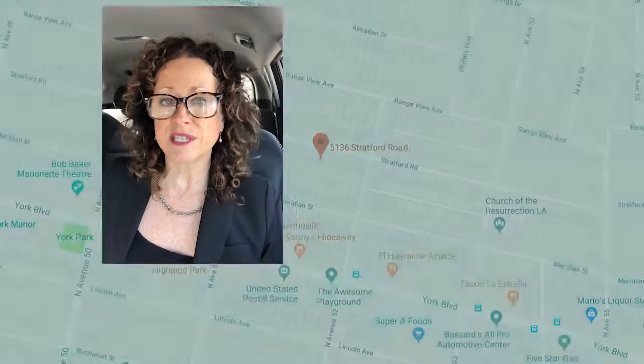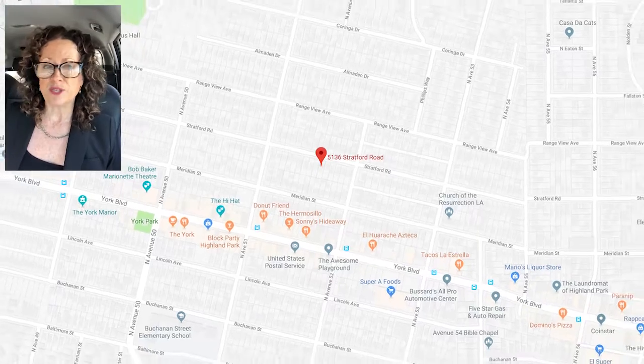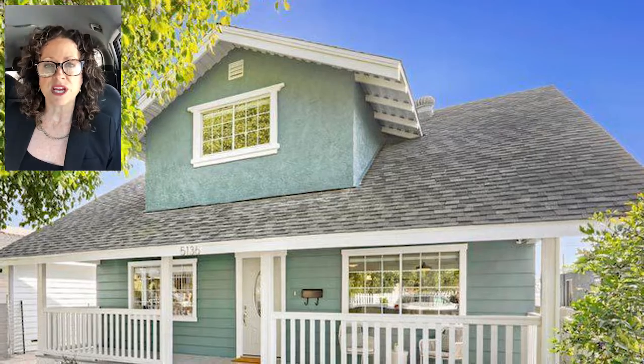Hi, welcome to this week's caravan. I just saw 5136 Stratford right here in the heart of Highland Park, literally steps away from all the happenings on York — bars, restaurants, galleries — so it's a really great location for that.